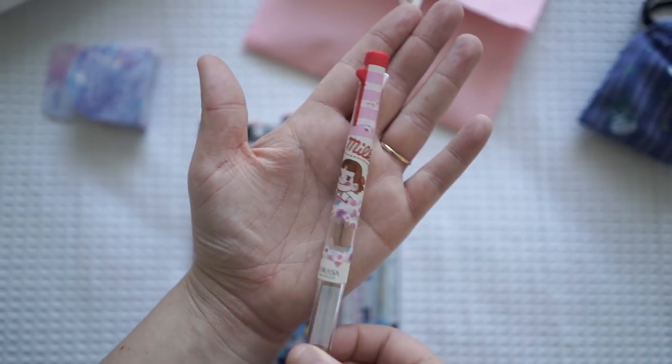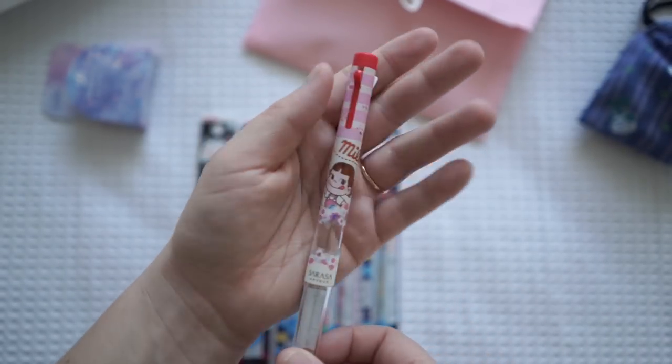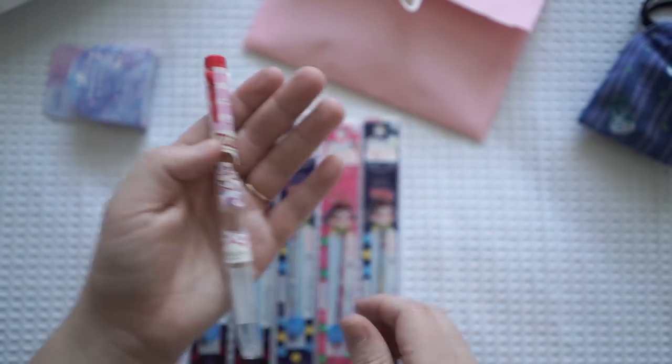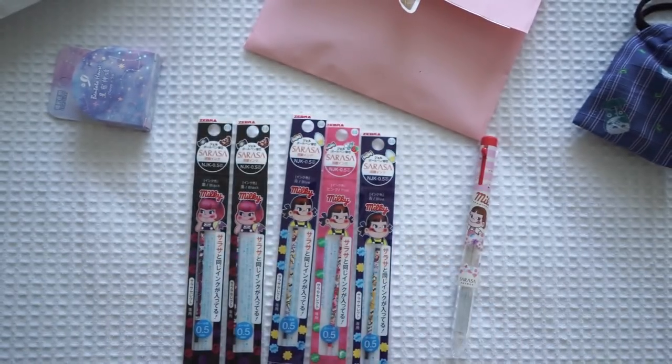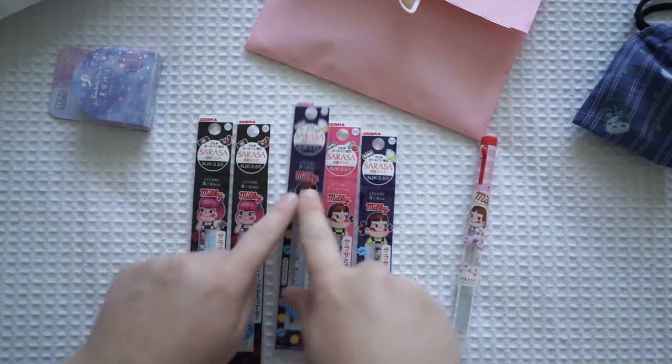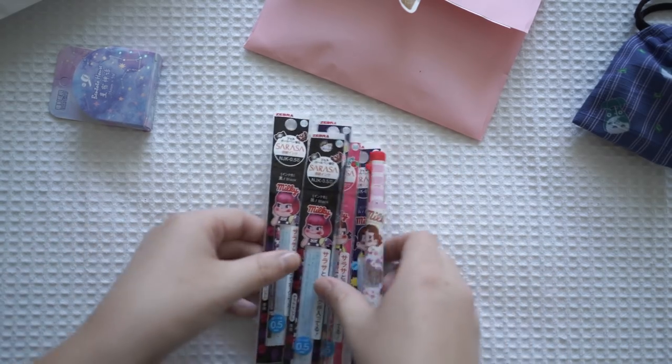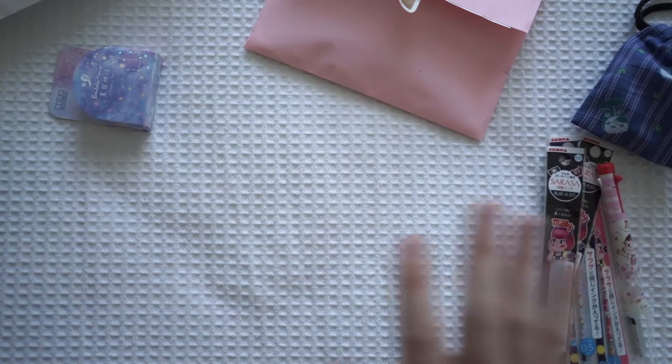I'm pretty sure her name's Peko, and there are all the refills here as well, which is fantastic. Thank you so much - I've actually never seen these before. I'm probably going to keep the packaging, I'm not going to lie. That's so adorable, thank you so much for that, I can't wait to use that.